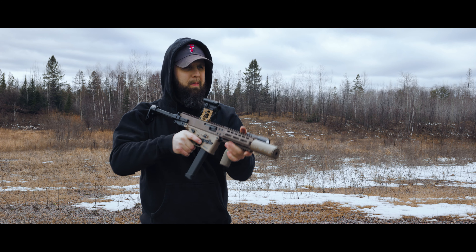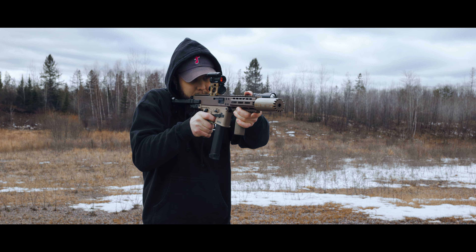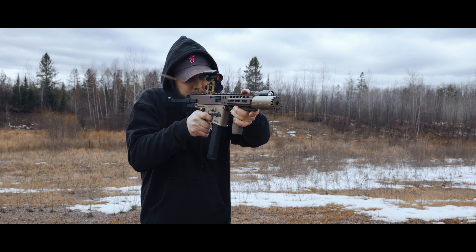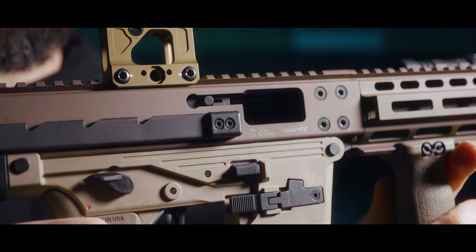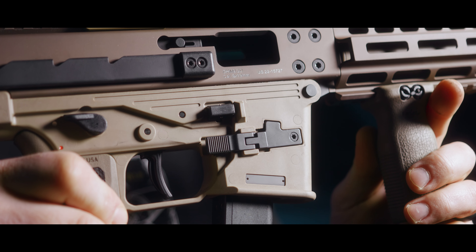Now, the GHM9 — it's a scorpion eater, and I say that for a reason. Not only does it blow the CZ Scorpion out of the water, but GHM stands for grasshopper mouse. And what's a grasshopper mouse known for? Killing scorpions. It's a very clever name, and it makes me like this thing that much more.